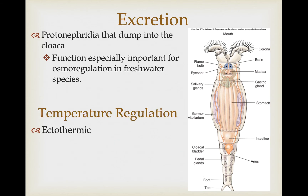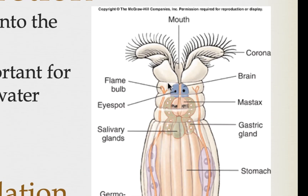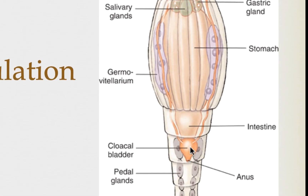As far as an excretory system goes, a lot of that also takes place by diffusion, but they do have protonephridia that are involved in this process. Because most of these are freshwater, the primary function of the protonephridia is to regulate the amount of water in their body — they produce very dilute urine to expel excess water. There is a flame bulb associated with the protonephridial system, with selective resorption in the tubules that dump waste products and excess water into the cloaca for elimination.